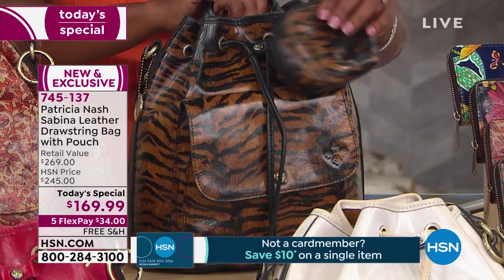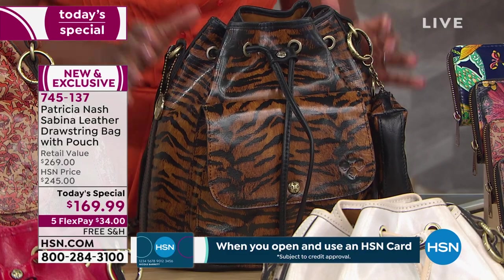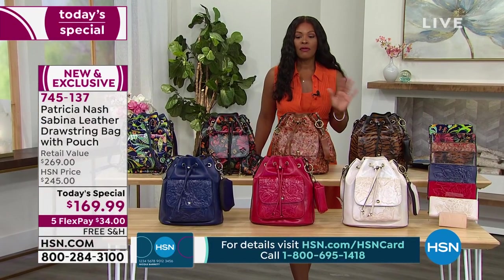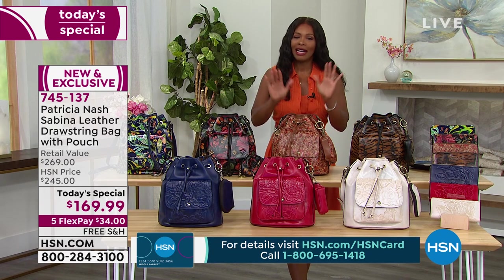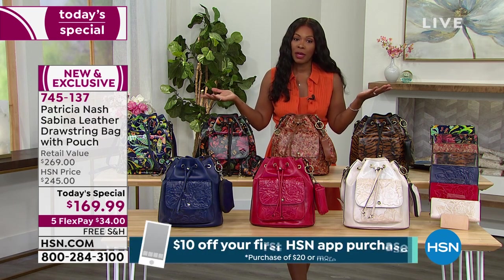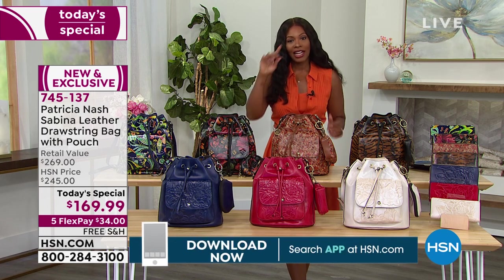This is the newest design and print from Patricia Nash — this one is tiger. Look at how amazing this is, it's a deep rich tiger print going through and through. Today only we've got it at five flex of $34, so this bag is $169.99 — it looks like a million bucks but it's only $169.99. You're getting it home for free with free shipping.